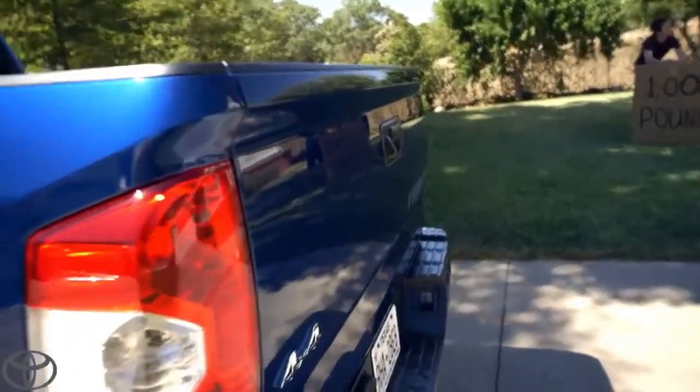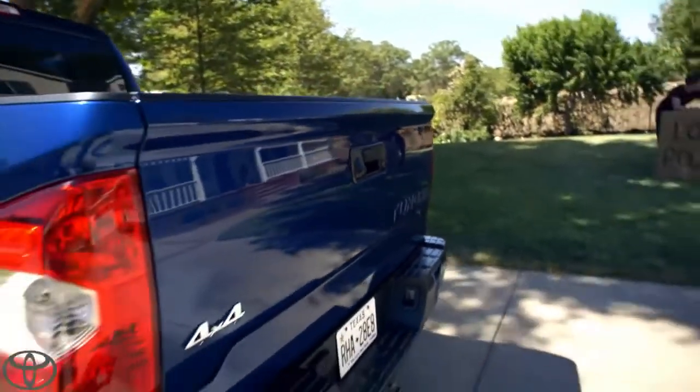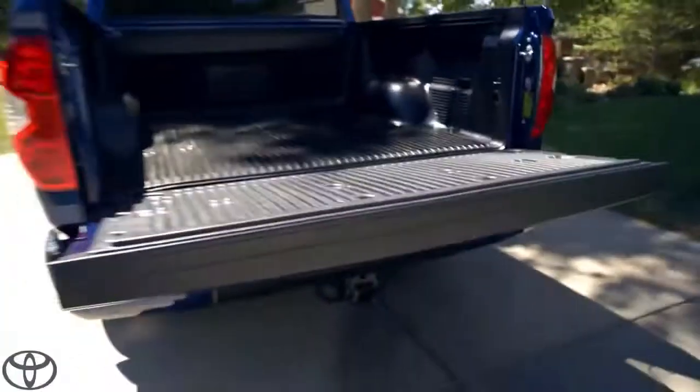Now, most people are going to be thinking, what? Midlife crisis? No, not a midlife crisis — it helps with fuel efficiency. And it's hooked up to a gas-charged strut, so opening and closing is a breeze.